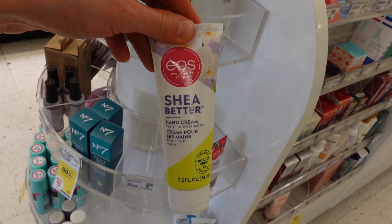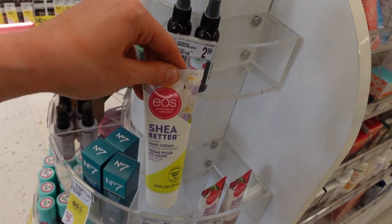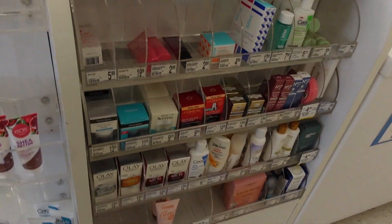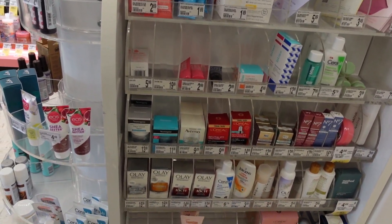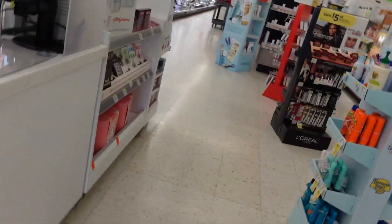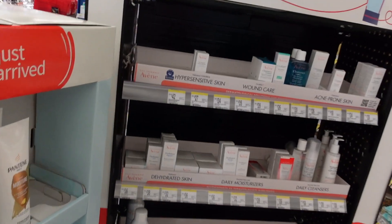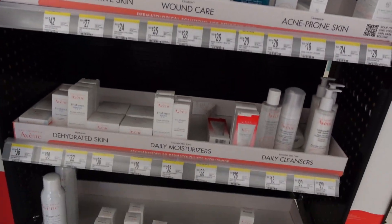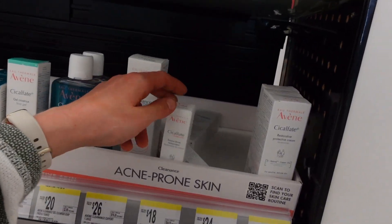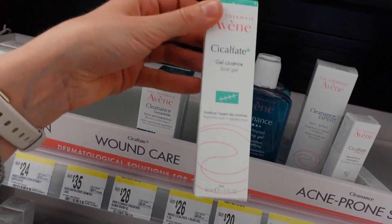I saw in New Beauty magazine they have their 'best of' list. Apparently EOS came out with an SPF lip balm with pineapple fruit extract and other flavorants. I was wondering if they might have it here at Walgreens — they actually have a pretty good lineup of minis. I like this Walgreens because it's never too crowded. They have this as a good lip balm option, and there's also a new scar gel here.